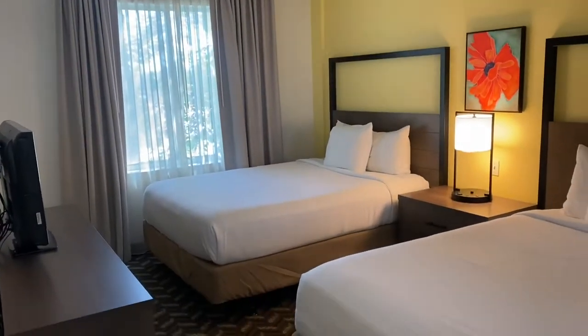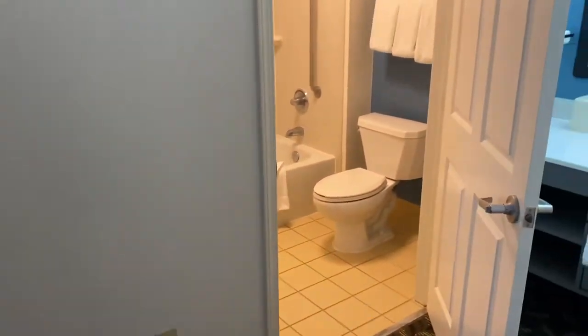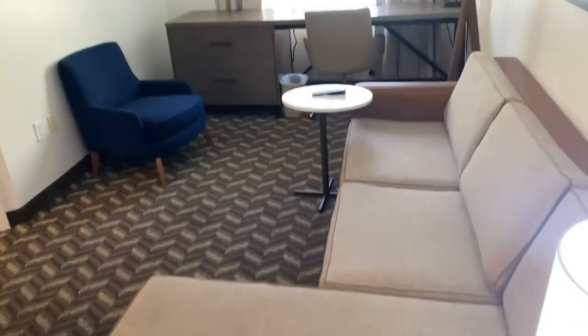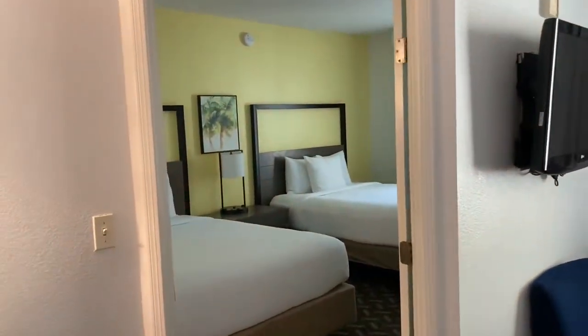Here is the other bedroom that is perfect for the kids. When you book with Getaway Today, you get free parking plus you get the 4th night free.